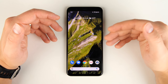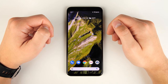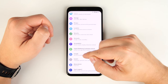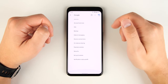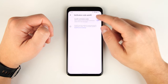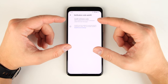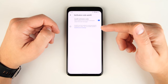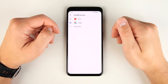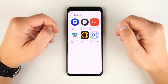If you frequently log into accounts that require verification codes sent via text, this next feature will be handy. Go to Settings, scroll down to Google, scroll to the bottom and tap Verification Code Autofill. If you turn this on, it allows Google to see the verification code text messages that come in and automatically enter those codes into the verification box in the app. You can also tap Autofill Services settings and add popular services like LastPass.